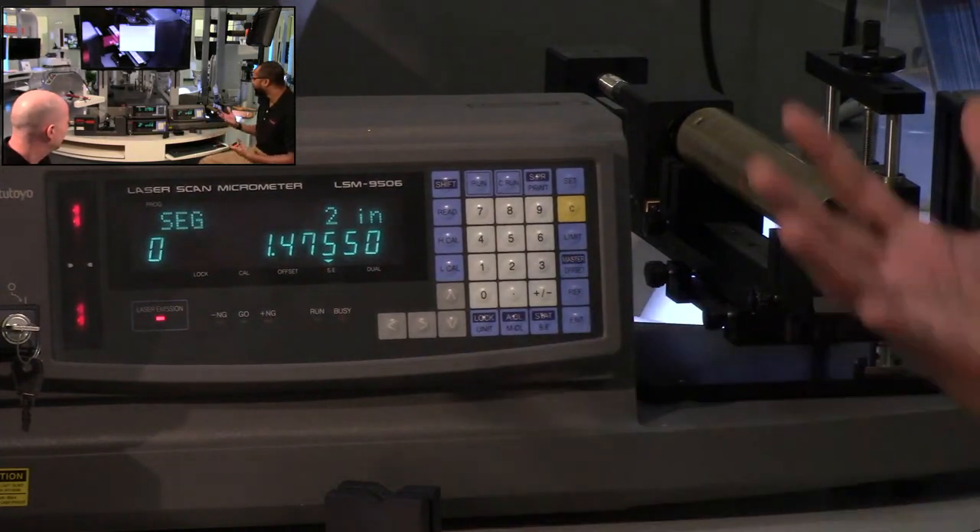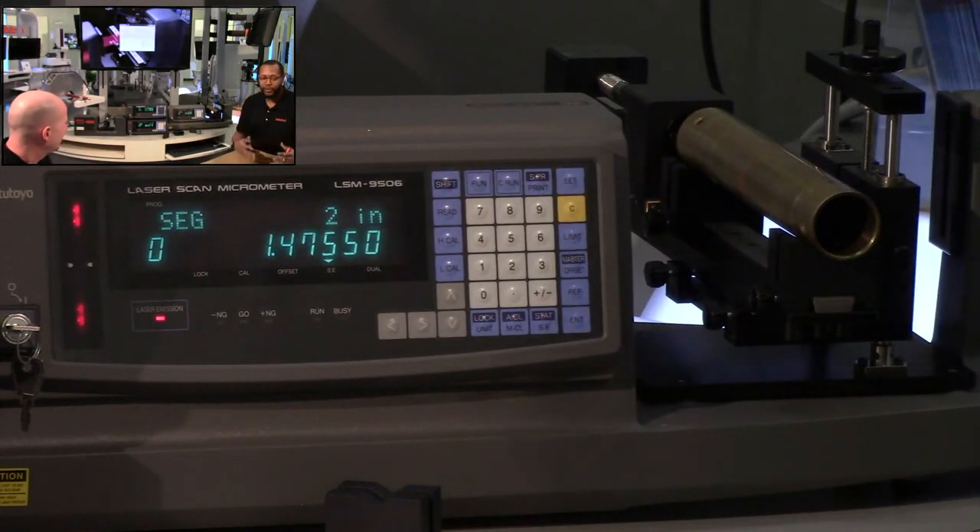With everything we've gone over, let's open it up to Q&A. We have a question from Robert: this can be placed in-line, but would a wide range of temperatures or a dusty environment affect the accuracy of the results?